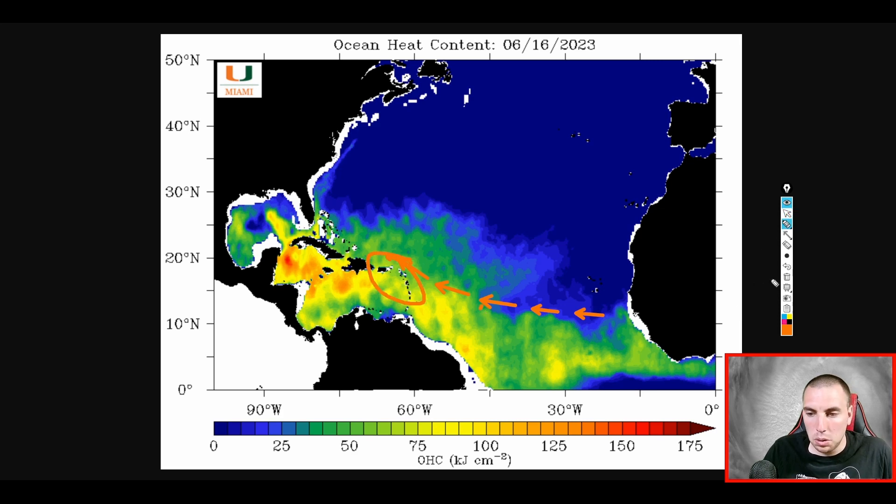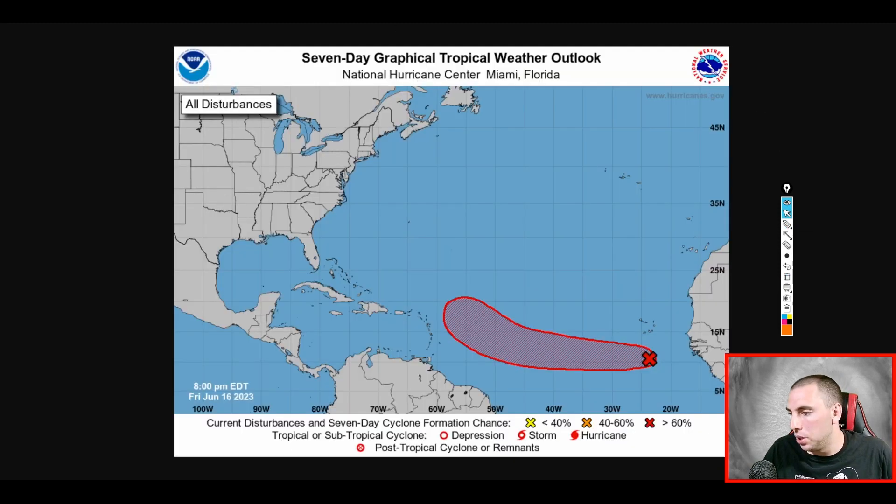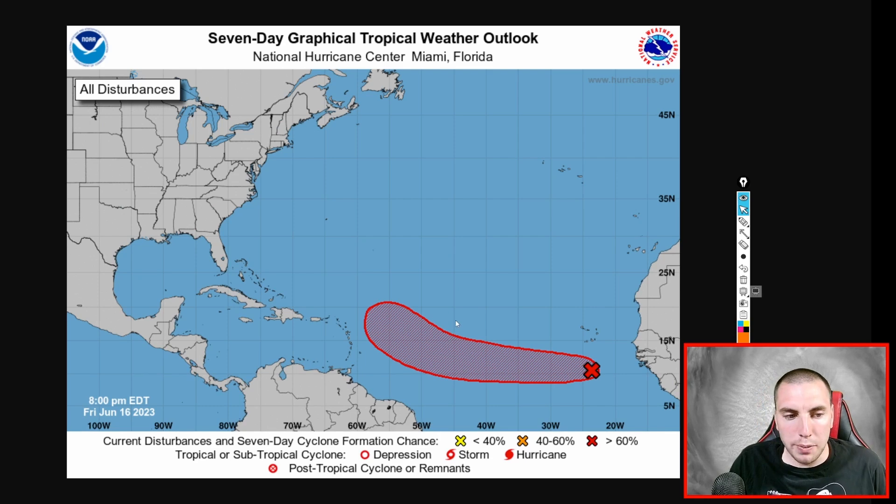Stay up to date on this output. We have a 60 to 70 percent chance of tropical formation with Invest 92L, and this could be a significant impact concern for some of the islands. Make sure you stay up to date on my YouTube channel by subscribing, sharing, and liking — you can only get updates here as accurate as I can make them. That's going to do it with this video, everyone. Thank you all for watching.